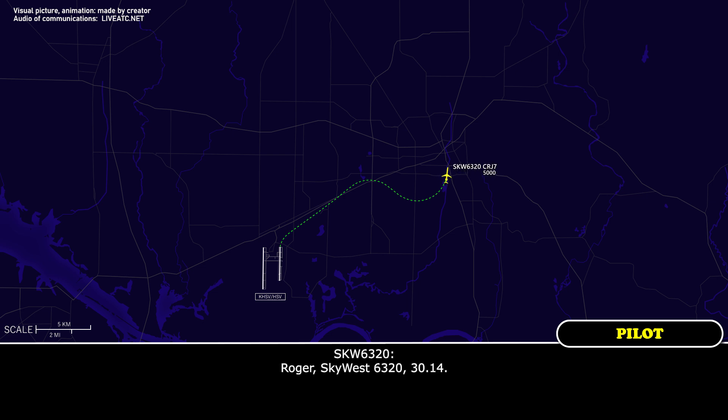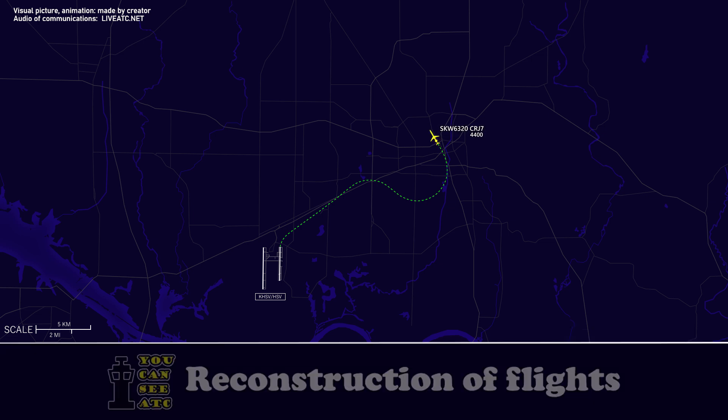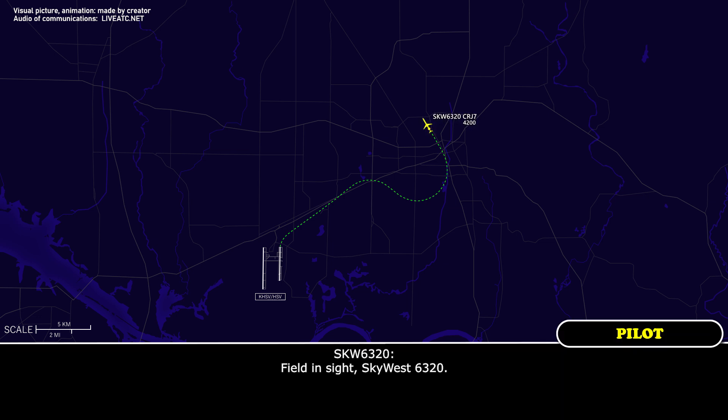Roger, Skyward 6320, 3014. Skyward 6320, descend and maintain 3000. Did you say you had the field in sight? Skyward 6320, field in sight at 9 o'clock, 8 miles. Skyward 6320, cleared visual approach runway 1-8 left. Cleared visual approach runway 1-8 left, Skyward 6320.